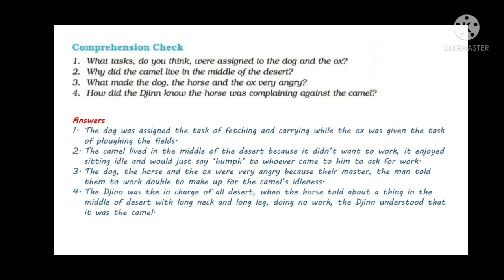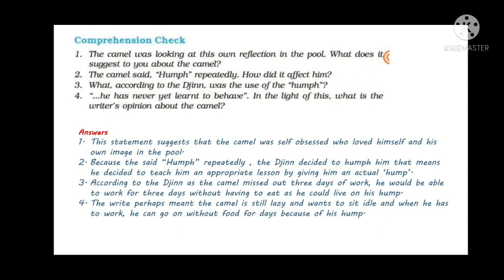Here are the question answers. If you have any doubt regarding the chapter, just post a comment and I will reply. Thank you. Bye bye.